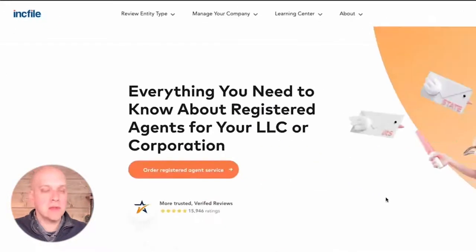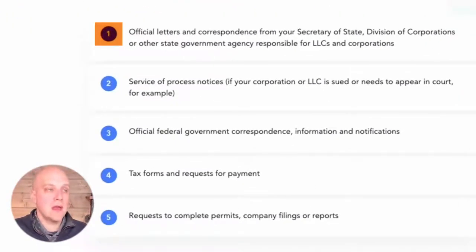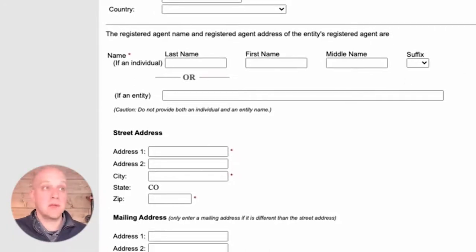This here is IncFile — an online legal tool you can use to set up LLCs. If you go down, they have a quick list of what a registered agent does: official letters and correspondence from your Secretary of State, service of process notices — that's a fancy way of saying if you get sued and need to show up to court — official federal court or government correspondence, tax forms, requests for payment, and requests to complete permits and company filings or reports. The registered agent is a third party with their own address within Colorado who takes in important documents, makes sure you're getting those documents, keeps up with annual reports and filings, and basically ensures you're compliant as an LLC. If you just make it your cousin down the street to save a few dollars but they're not doing all these things properly, they're creating a crack in your LLC, giving the opportunity to pierce the corporate veil.